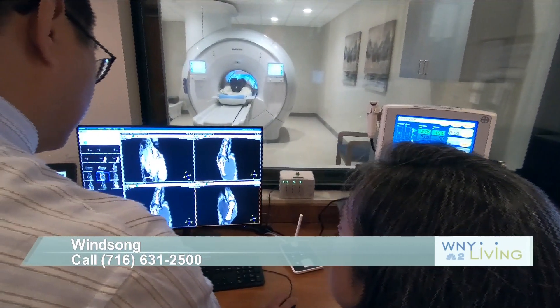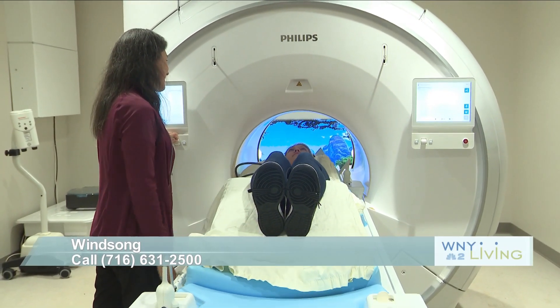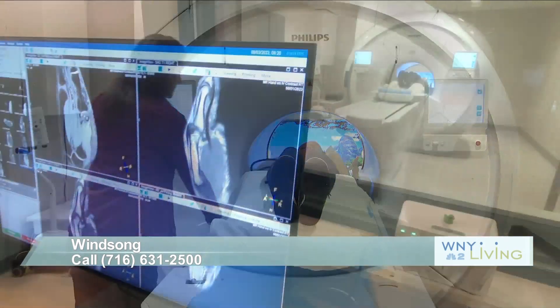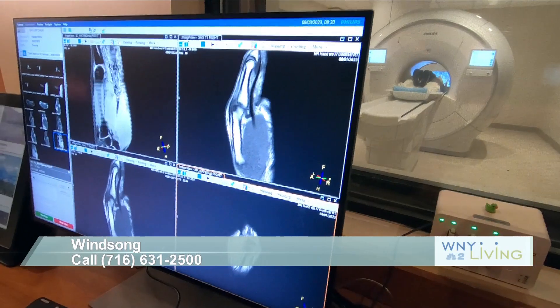This gives us the tools to do it, with the ambient experience and the added capability. This is the only scanner we have right now with that additional technology so that we can actually take pictures faster — hopefully getting exams done in about half the time. Some exams we used to do on the old traditional open magnet would take an hour, and we can now do the same exam better in about 25 minutes.